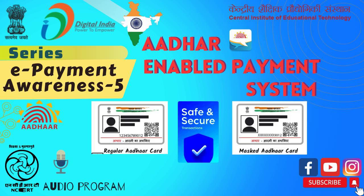CIET-NCERT presents the program: Aadhaar Enabled Payment System. Dear friends, we encountered an interesting conversation between a father and his daughter regarding Aadhaar Enabled Payment System. Let's listen to it.